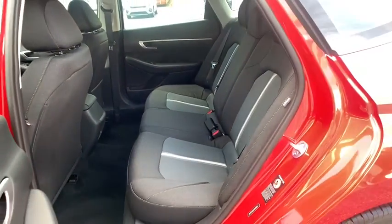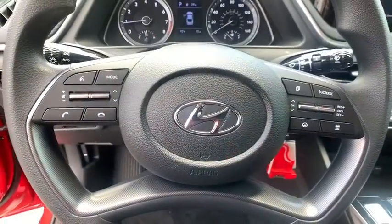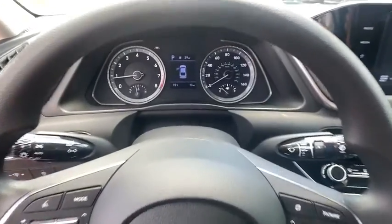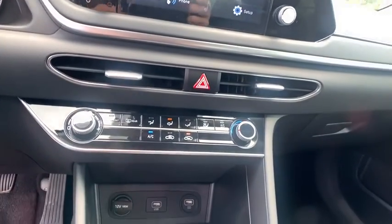Power steering, front wheel drive, adjustable steering wheel, four-wheel disc brakes, cruise control, aluminum wheels, rear defrost, AM-FM stereo radio, bucket seats, power door locks. Take this vehicle for a spin and see why so many shoppers are now proud owners.